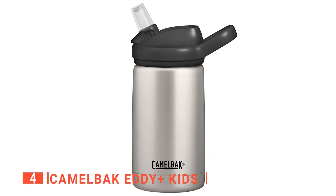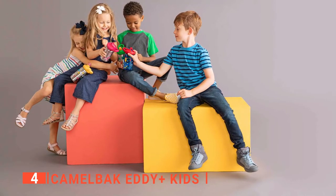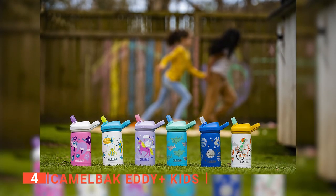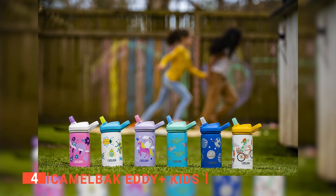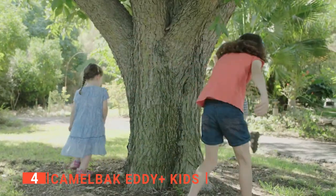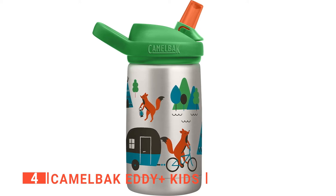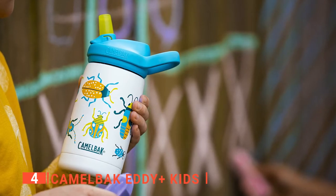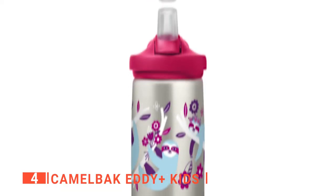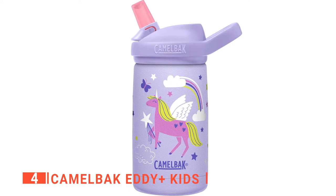Up next in fourth place is the Camelbak Eddy Plus Kids. We have a bottle designed with a handy flip-top handle to improve the drinking experience for kids. This product is a durable stainless steel water bottle that stays dry with sweat-proof vacuum insulation and a leak-proof lid that keeps drinks cold for up to 24 hours of outdoor play. Moreover, the 12-ounce wide-mouth plastic bottle makes it easy for kids to sip, fits ice cubes or hot drinks, and is perfect for school, travel, or everyday use. This bottle is designed to stay dry through all activities, making it one of those must-have essentials they'll love to carry everywhere.